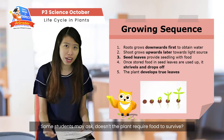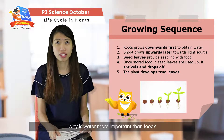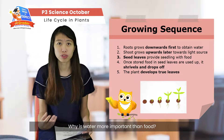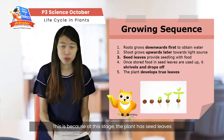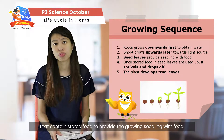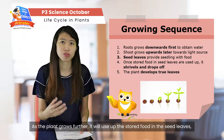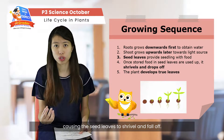Some students may ask why water is more important than food since plants also require food to survive. This is because at this stage, plants have seed leaves which contain stored food to provide the growing seedling with nourishment. As the plant grows further, it uses up the stored food in the seed leaves, causing them to shrivel and fall off.